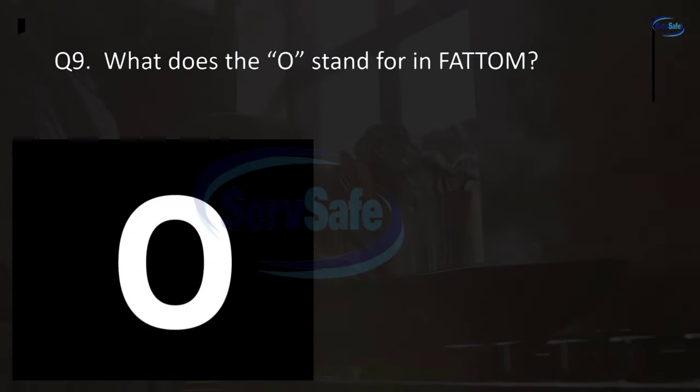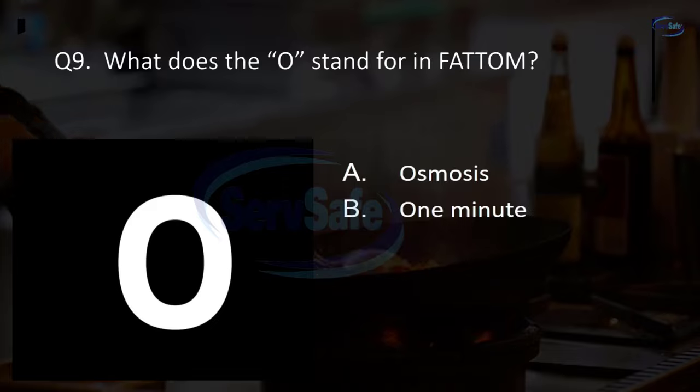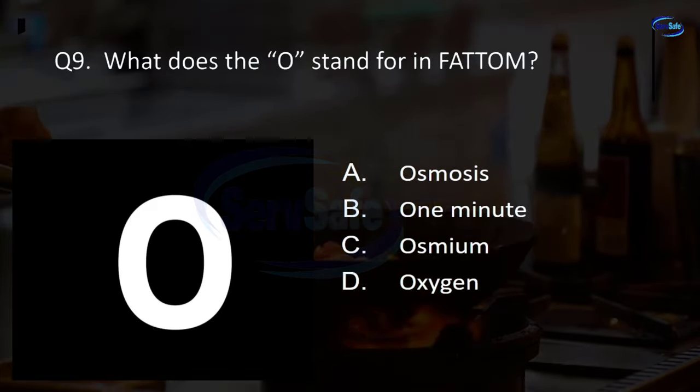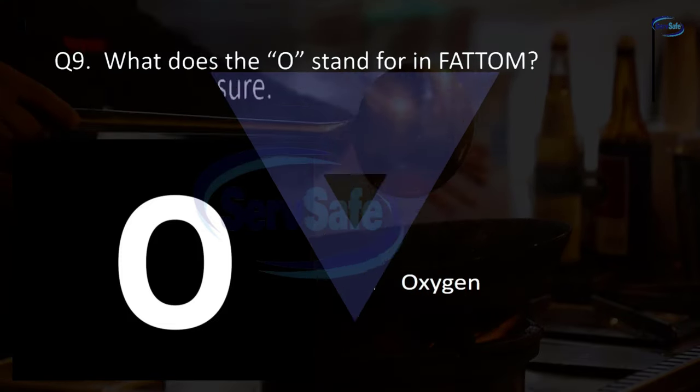Question 9. What does the O stand for in FAT TOM? Osmosis, osmium, or oxygen? D. Oxygen.